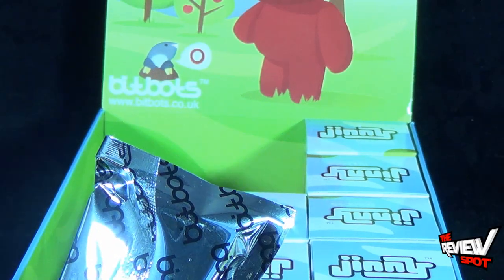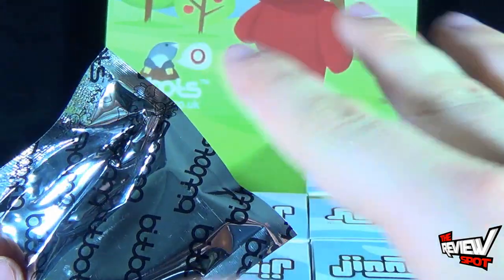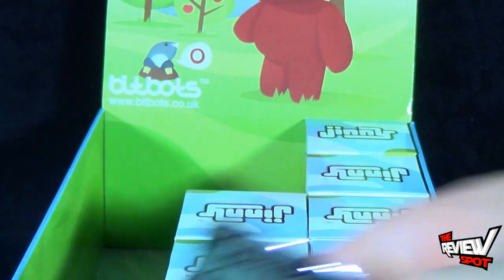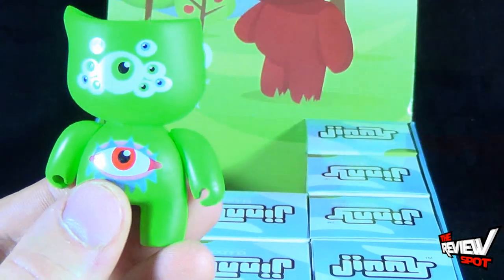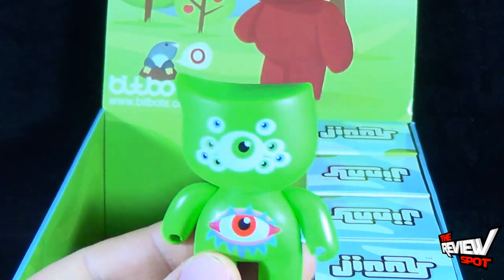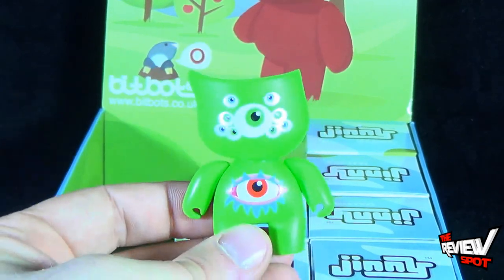The next box — got ourselves another alien, little monster guy. I'm trying my best not to make too much of a mess. Maybe I'll give this one to Rosalita and say, 'Here you go, thank you for cleaning up my mess all these years.'